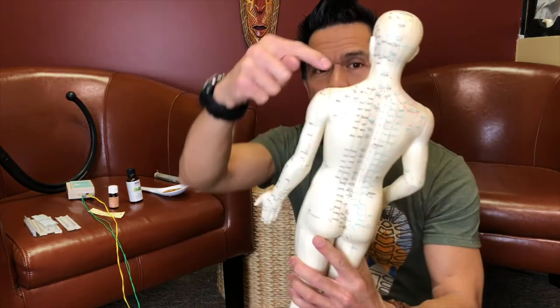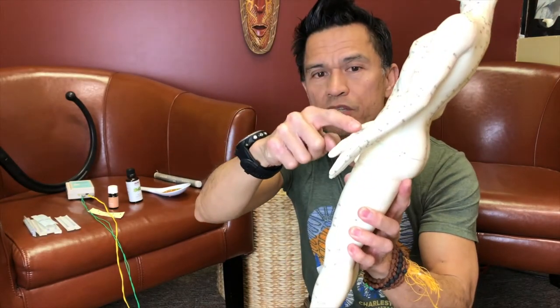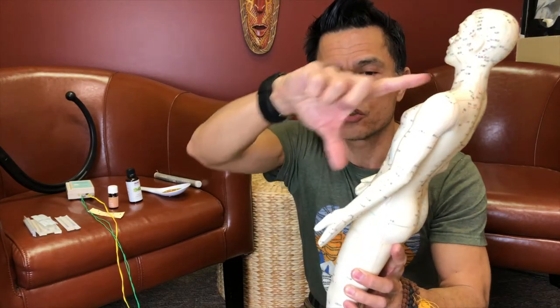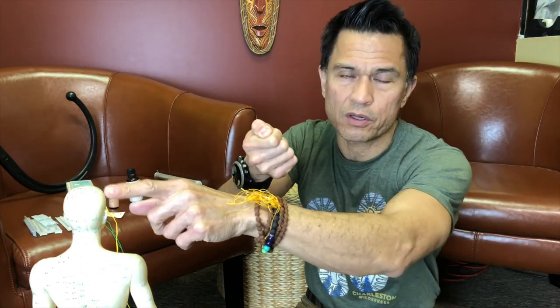There's also double crush syndrome, which I mentioned in a previous video. A small pinch in one location plus a small pinch elsewhere can produce symptoms equal to one big compression — like pinching a garden hose in two spots. You don't need to pinch hard at either spot; two small compressions together still stop the flow.